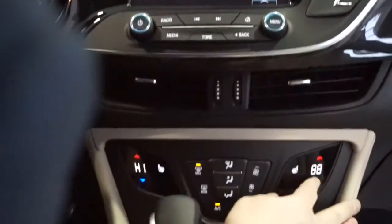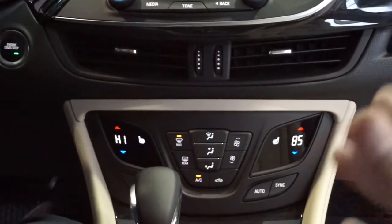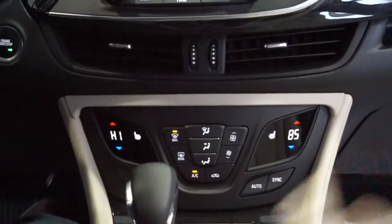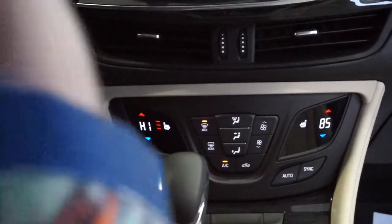Down here we have dual zone climate control. Down here we also have your heated seats — I'm telling you, my butt is already toasty warm.